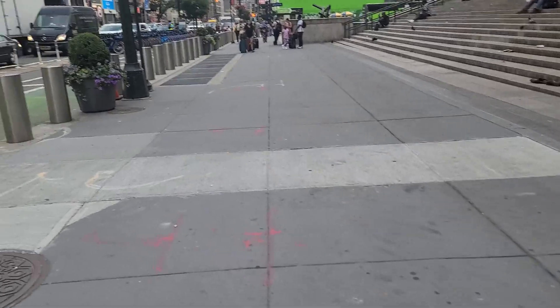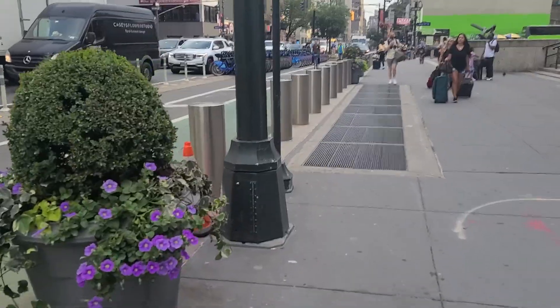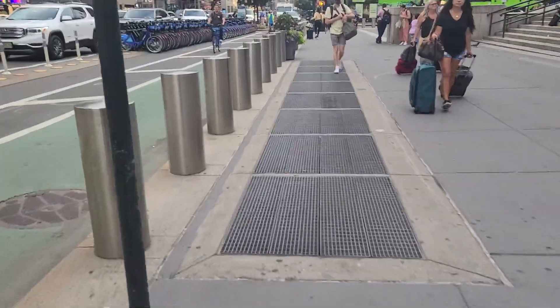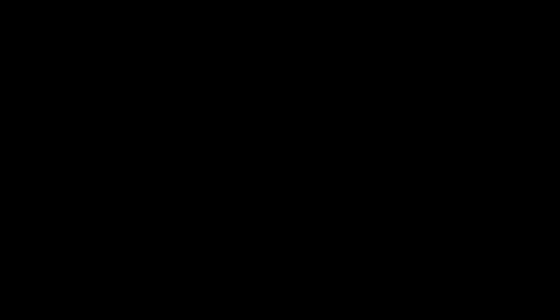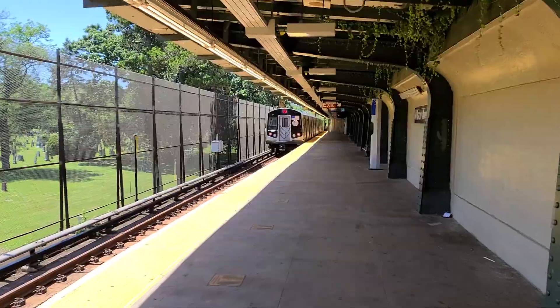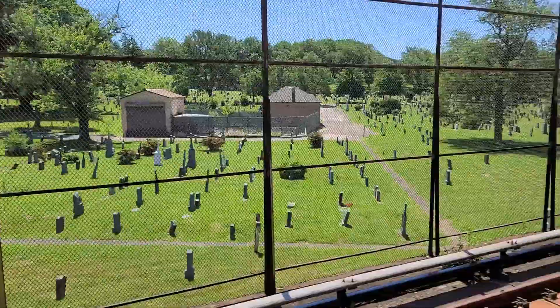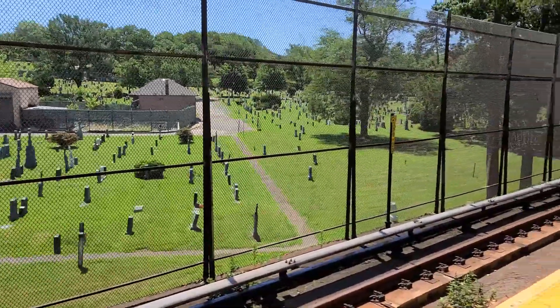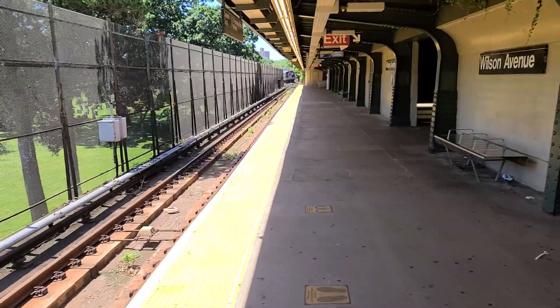Thank you so much for watching this third channel video. I don't know why I made it but goodbye. It's pretty wacky — when people picture the subway they don't usually picture a station looking like this. Do you think the bodies know that they were buried somewhere a train would be running through all these years later? I like to believe they did.